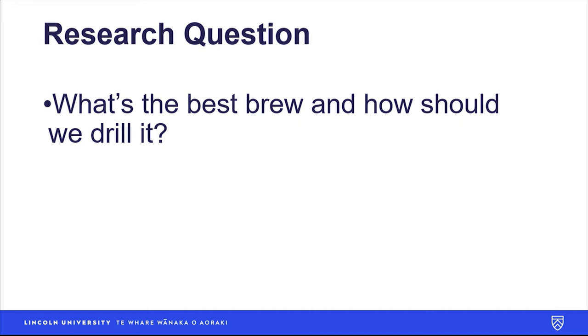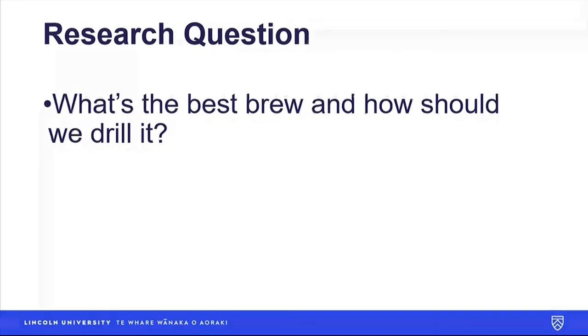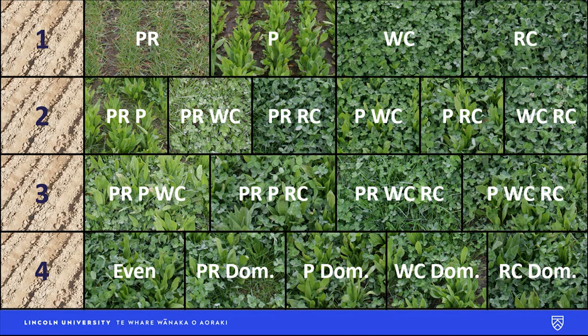In this experiment, we also asked: what's the best way we should drill it? We just bought a fancy plot drill that can do alternate row drill work. So is there a benefit from physically separating the species into their own separate rows, and will that improve pasture production and quality? Basically, we select the species — the ingredients we want for our pasture — suited to the local environment and to the feed requirements of the livestock. We want to produce a permanent pasture for irrigation.